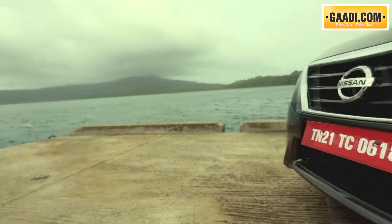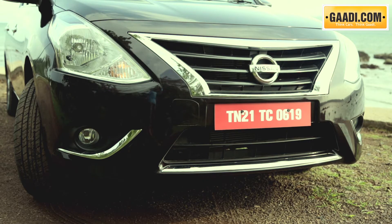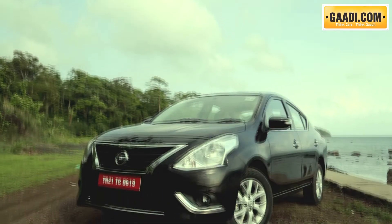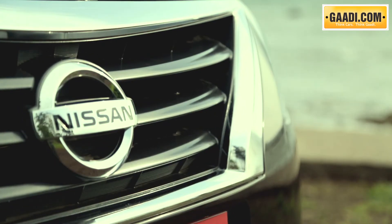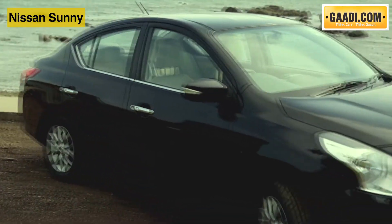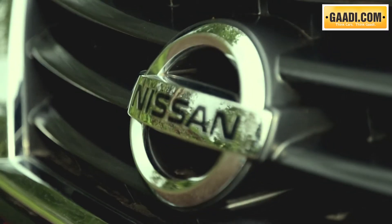Up front, we love the new sharper and bigger headlamps and the way designers have sculpted the bumper with new fog lamp inserts and, of course, oodles of chrome that can be seen at places. Nissan says the Sunny is the most chromed car in the segment. The overall effect in this new shade does look pleasing and imparts a sense of premiumness, something that the company wanted to achieve.